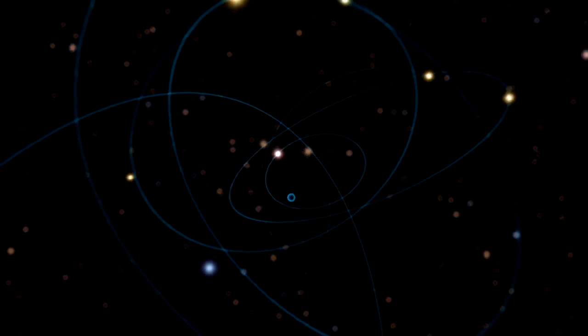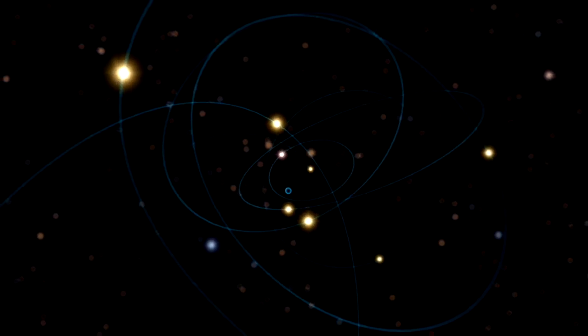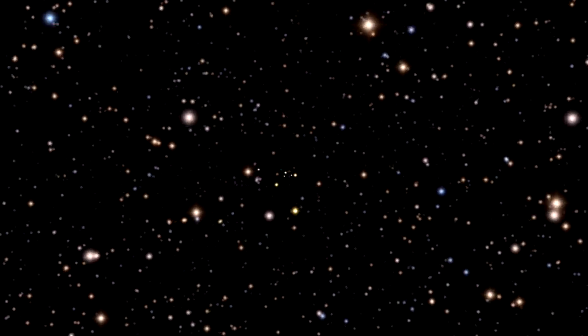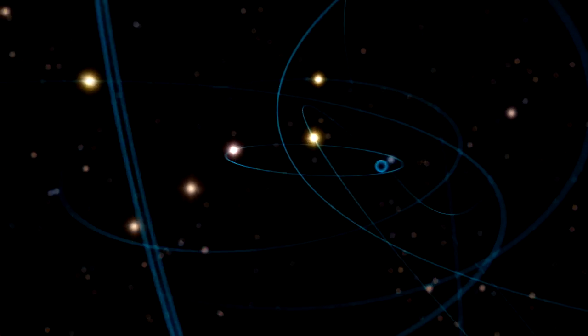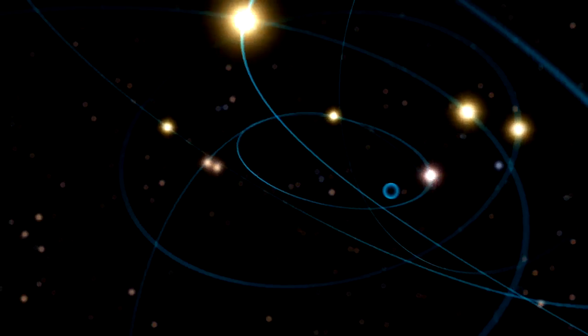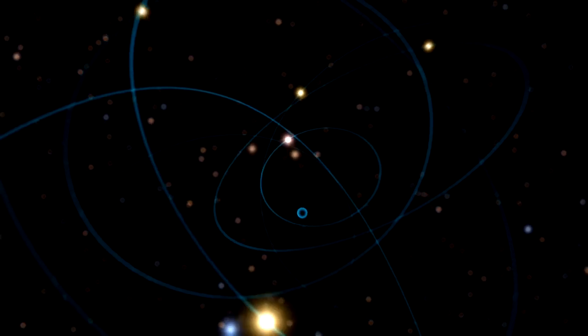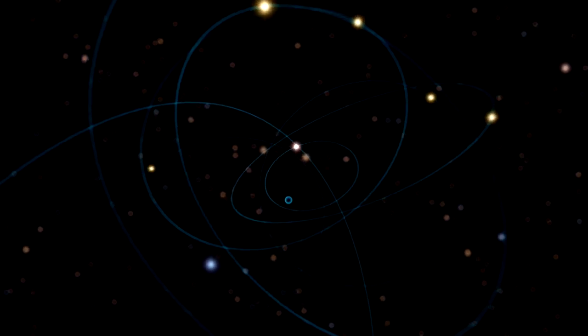The black hole was discovered after astronomers measured the motions and brightnesses of stars at the centre of Omega Centauri. They found that these stars were moving much faster than expected given their total number and brightness. Such behaviour clearly indicates the existence of something extraordinarily massive at the centre of the cluster. The intense gravitational field of a black hole with a mass of 40,000 solar masses provides just the kick necessary to explain the measurements.